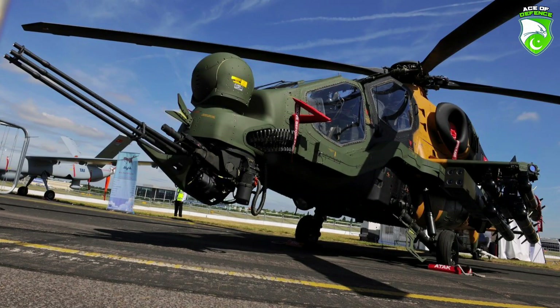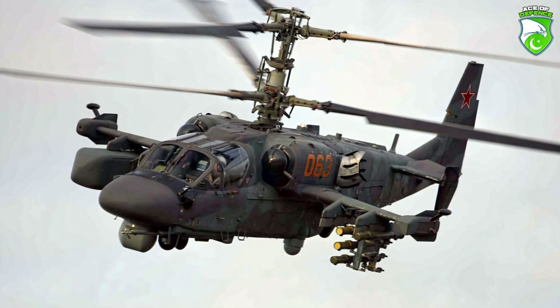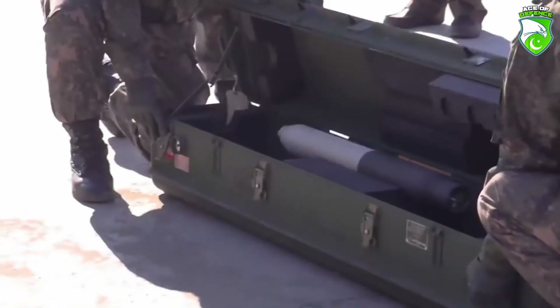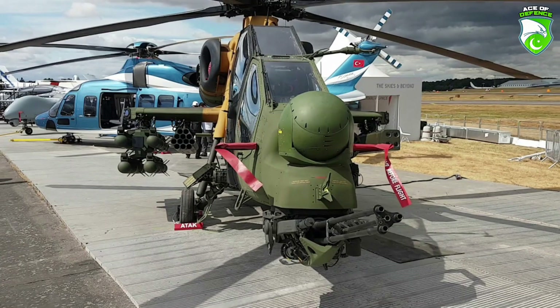Weapons systems include a 20-30mm cannon, shaped charge guided anti-tank missiles, unguided smaller diameter rockets — usually high explosive fragmentation — and a nose-mounted sensor suite.